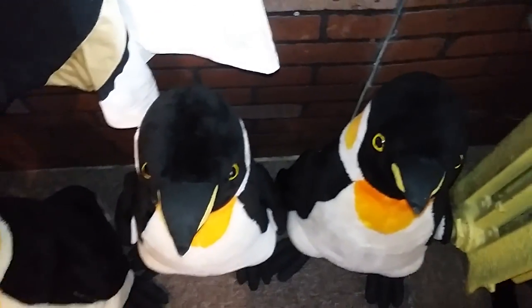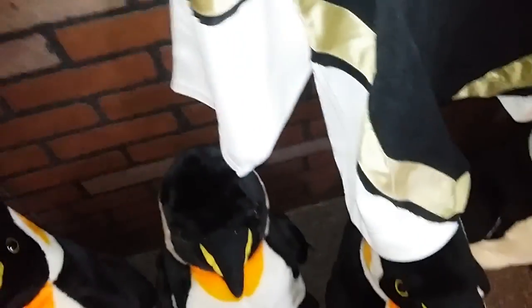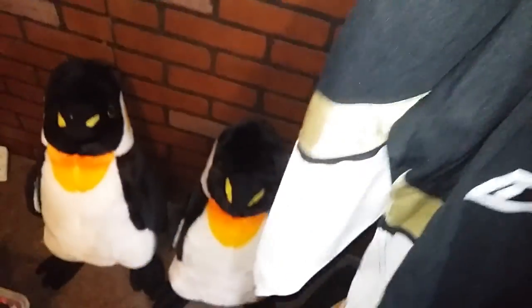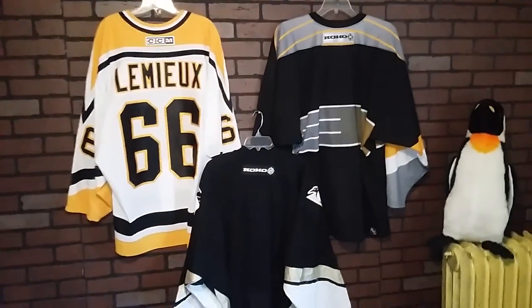I'm gonna flip these around so we can take a look at the back of these jerseys. As I do it you can look at my penguin entourage. Okay, here is the back of these jerseys.